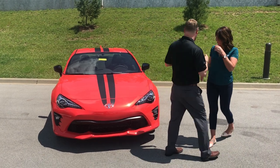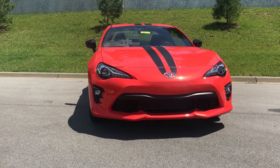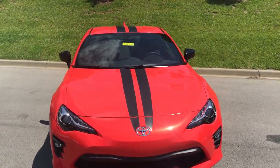Yeah absolutely, and the exciting thing about this is they're only making 860 of these, in the solar orange with the racing stripe down the middle. So we're very lucky to have one here at Oxmoor Toyota.